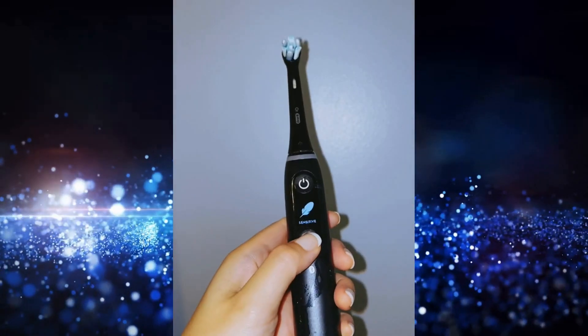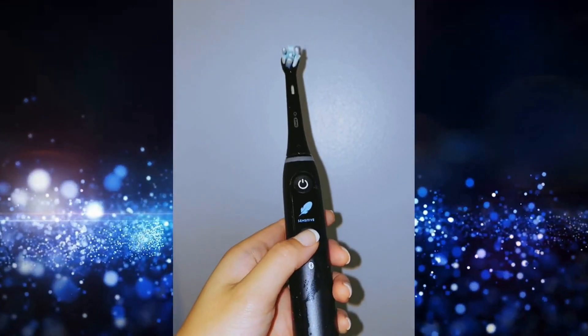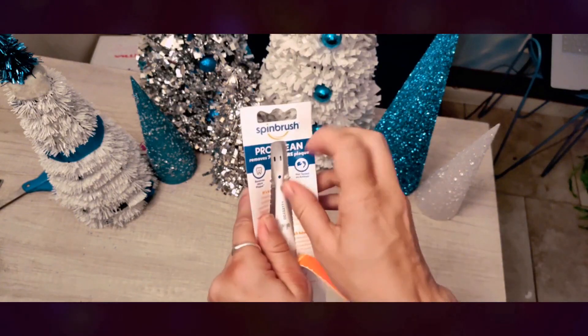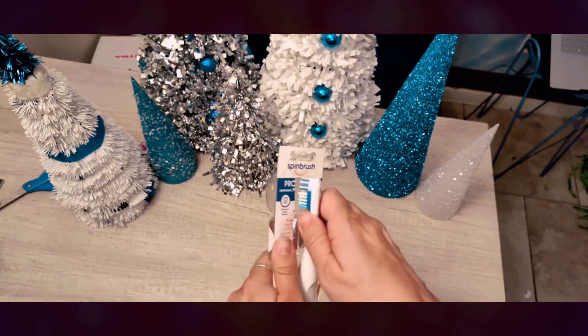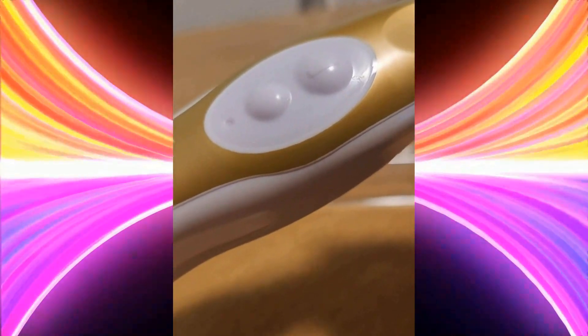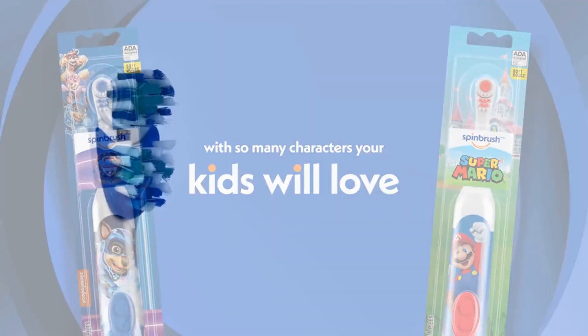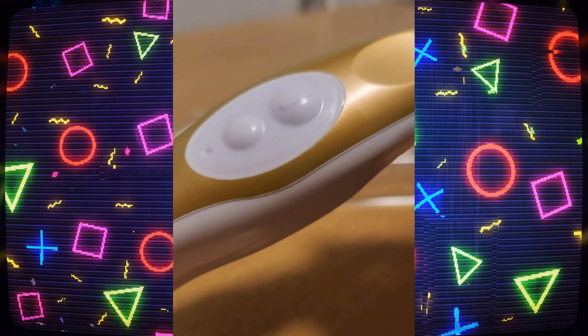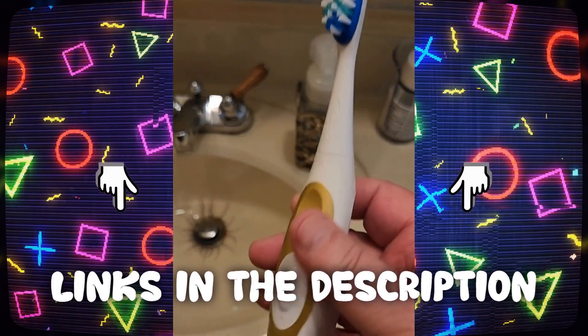Join us as we take a deep dive into the top 5 electric toothbrushes — we are going to cover everything you need to know. We strive to give you the best recommendations in terms of price, performance, and intended use. The products featured in this video are not presented in any particular order, so be sure to watch to the end to find the one which is perfect for you. As always, the links to the most up-to-date prices are in the description.